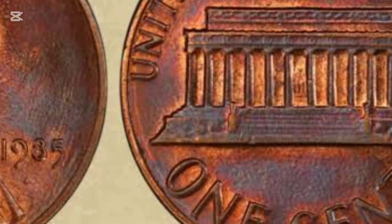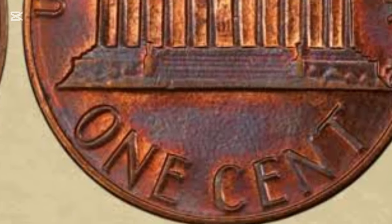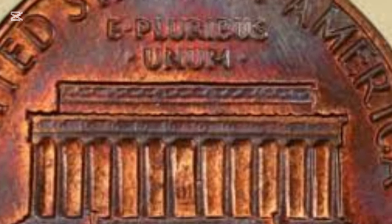First introduced in 1909 to commemorate the 100th anniversary of Abraham Lincoln's birth, it was the first U.S. coin to feature a real person's likeness, breaking away from the classical or symbolic designs that had previously adorned coins. This shift marked a new era in American numismatics.